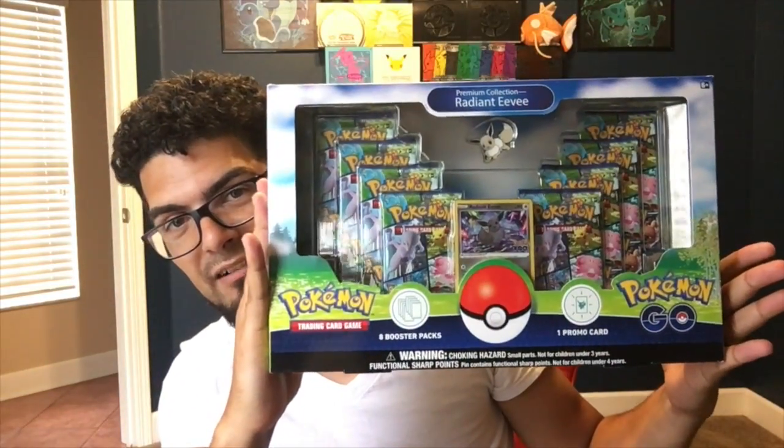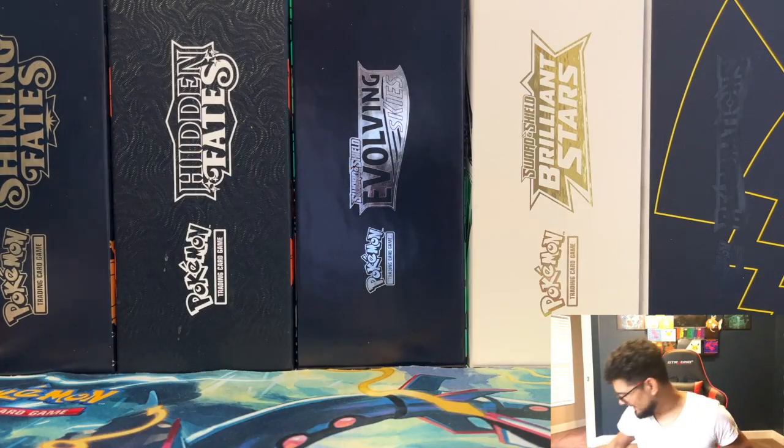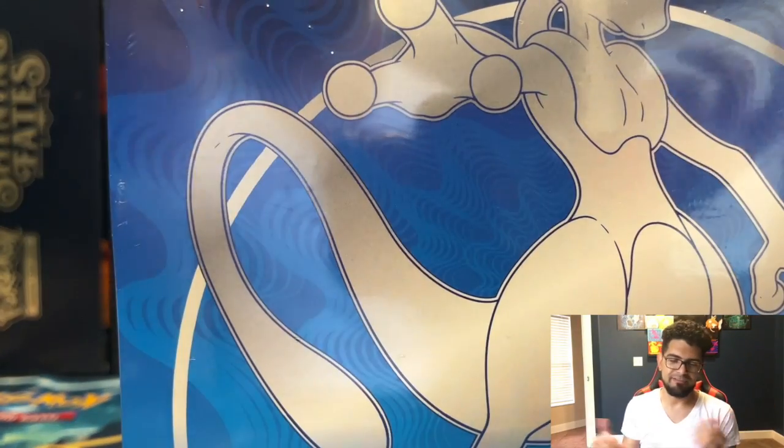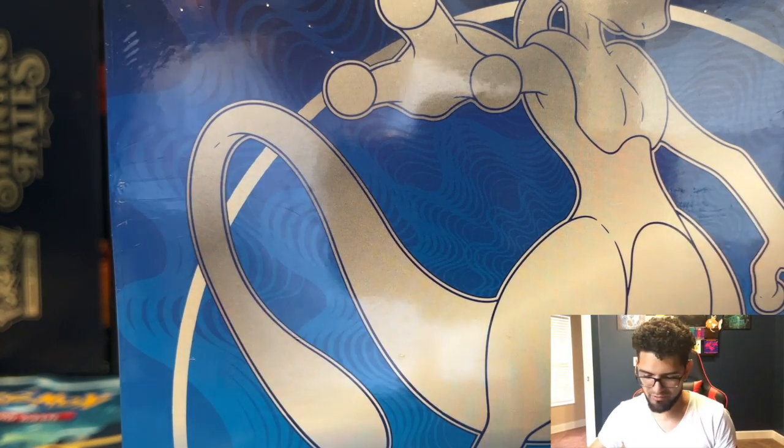We have the Eevee raid box — it comes with like eight packs and all kinds of goodies. And of course ETBs on ETBs on ETBs — we have a bunch, like five. I couldn't get a case, but eventually I'll pick up five more to make a full makeshift case. But today we're getting into two ETBs, right here. I've seen too many videos and I'm hyped.